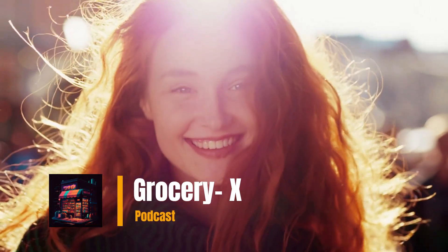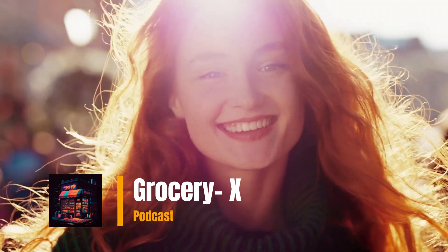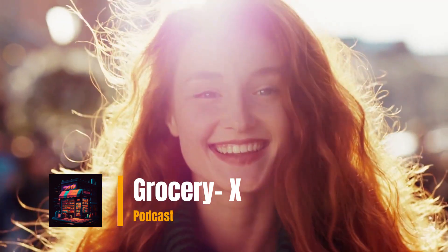Hi, I'm Libby. Welcome to my Grocery X Learn English podcast. Today we're going to talk about improving your immune system — proven techniques and strategies.